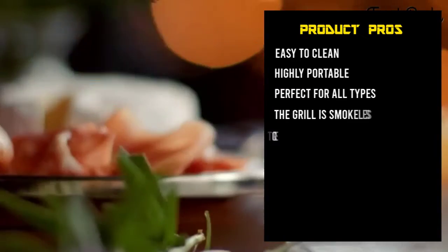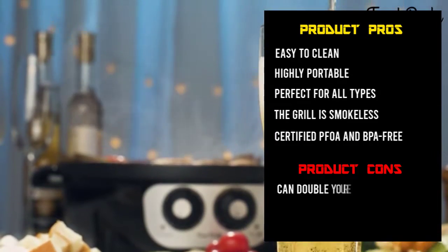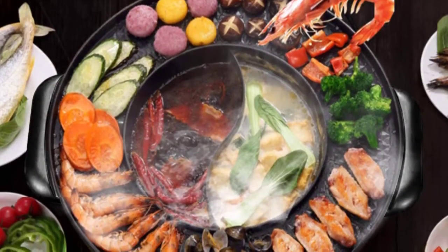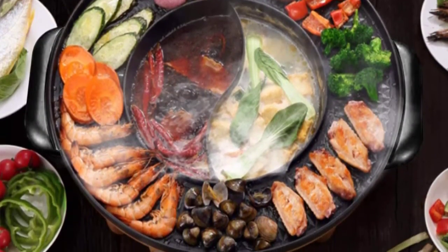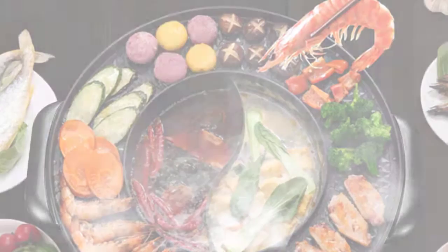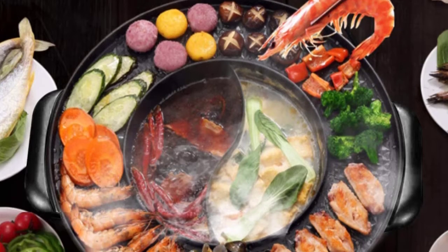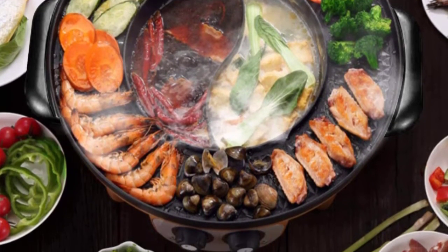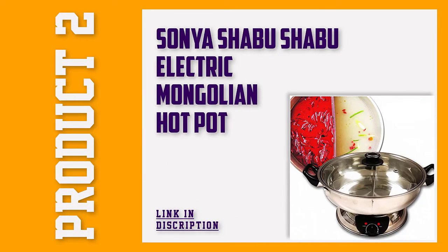Even better, this pot comes with two adjustment knobs that control the hot pot temperature and grill independently. When the two functions are working, this pot hits up to 1900W in a margin of five minutes. The grilling top is medically certified PFOA and BPA free, plus it comes with grooves that are easy to wash by simply filling it with water and rubbing it using a sponge.